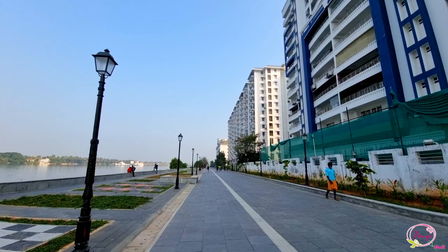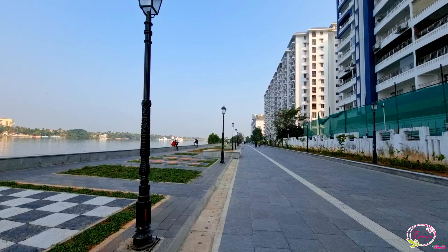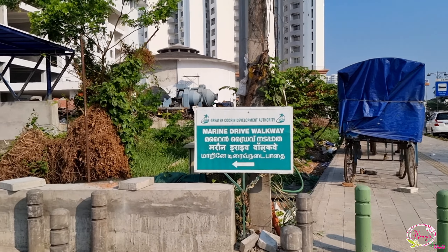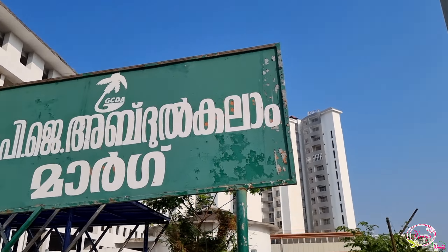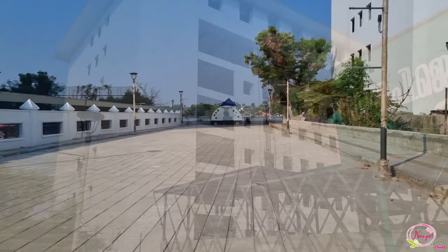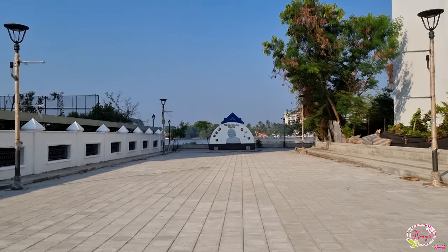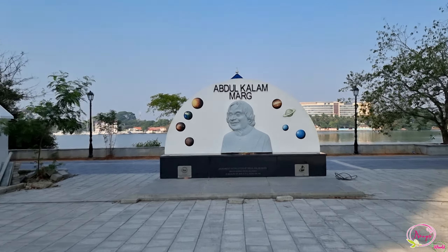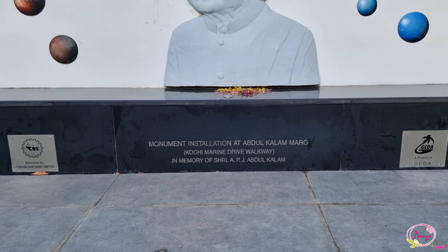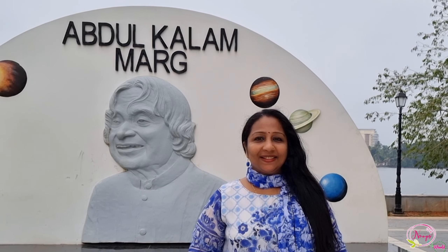This is the new Maran Drive area at the North End. This is Abraham Adamakkal Road, named after Dr. A.P.J. Abdul Kalam. There is a small event space and cultural program area located here.